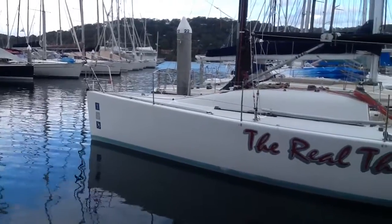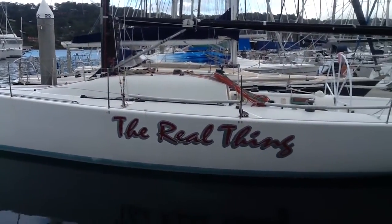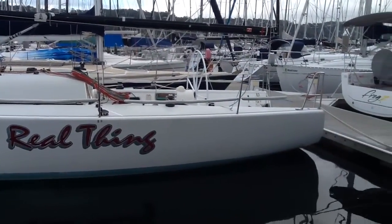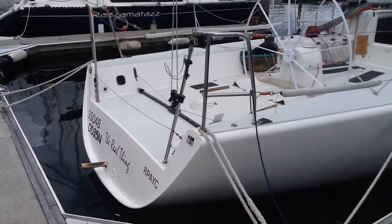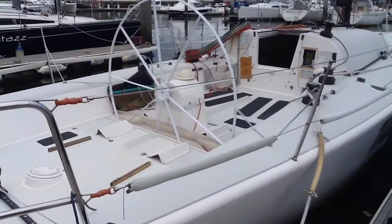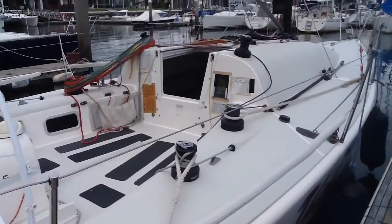Total displacement is 2.9 tonne with a ballast of 1,200 kilos. The 1D35 is a modern 35 foot performance boat. It has a combination of simplicity and also the ability to be a dry sailor.